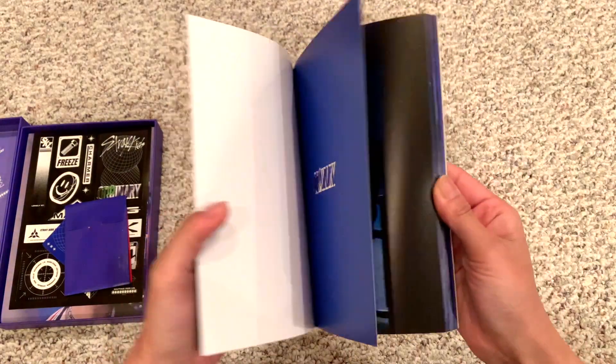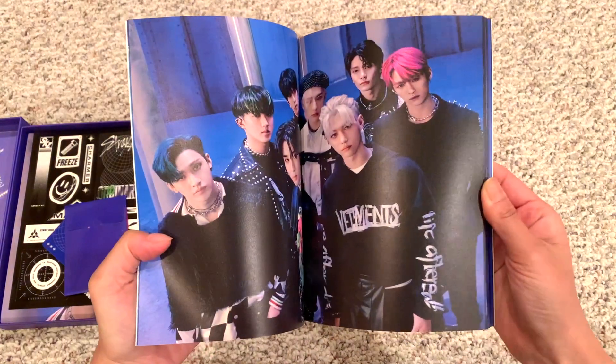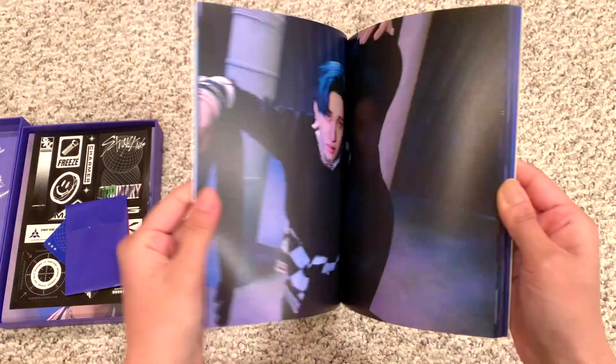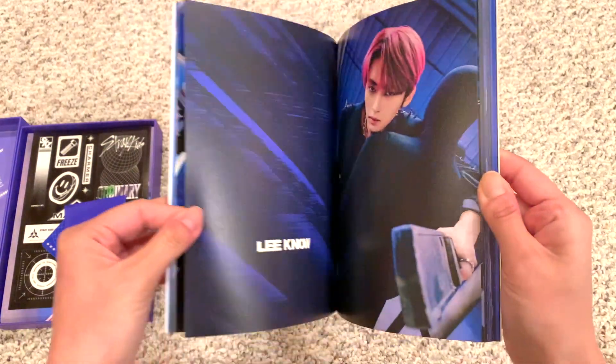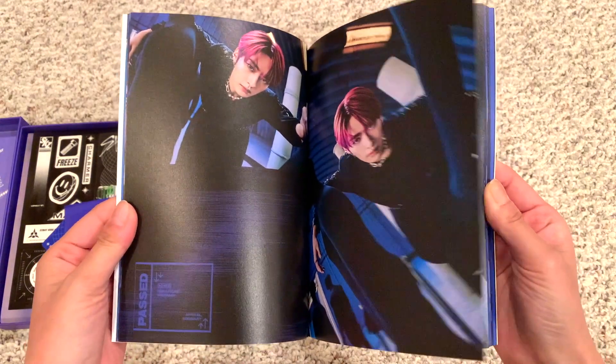Here we go. Squad up. Sunshine — I love how he completely fooled us all, thinking that he accidentally spoiled his hair color and that it was black, but it's actually blue.